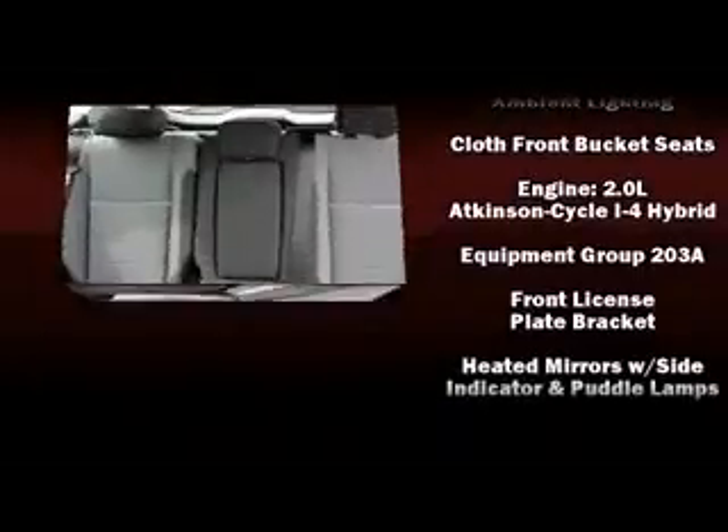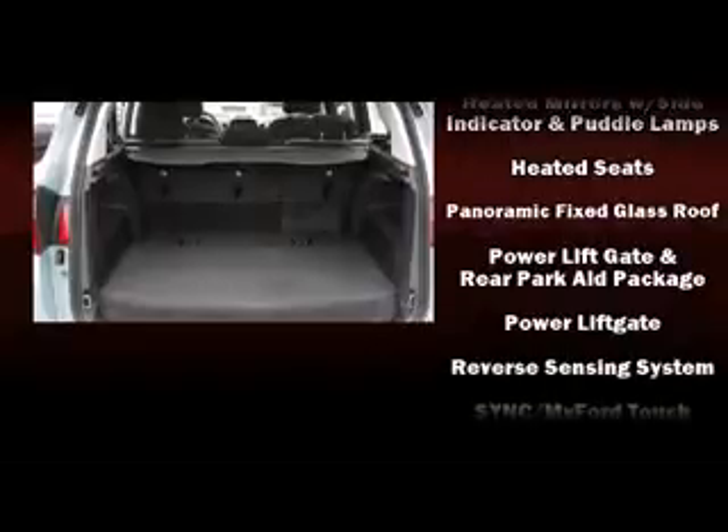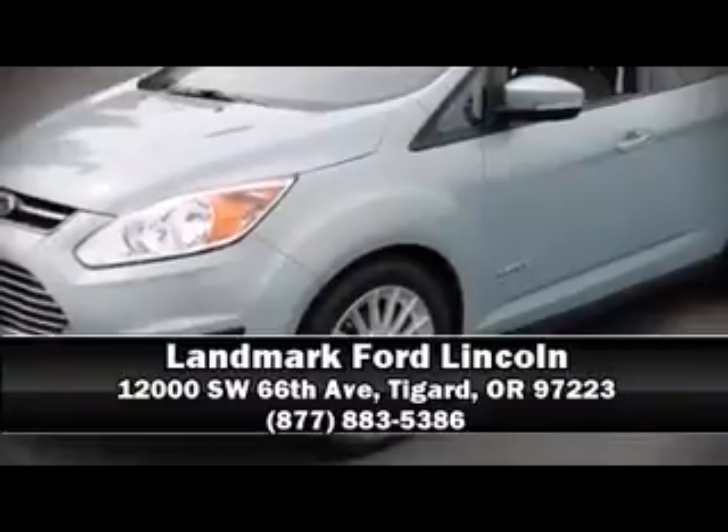Ford ensures the safety and security of its passengers with equipment such as dual front impact airbags with occupant sensing, airbag head curtain airbags, traction control, brake assist, a panic alarm, and four-wheel disc brakes with ABS. With electronic stability control supplementing mechanical systems, you'll maintain precise command of the roadway.